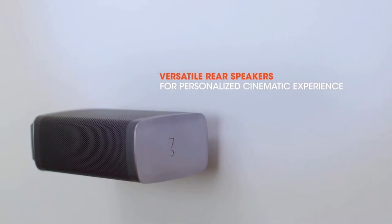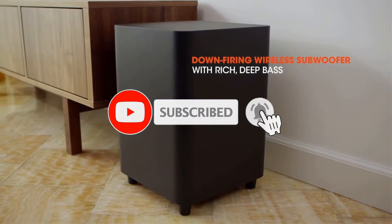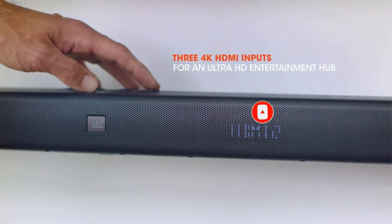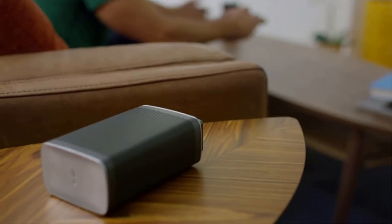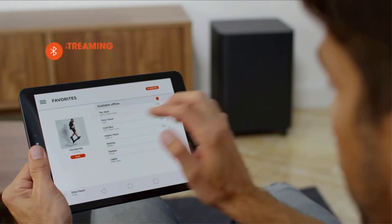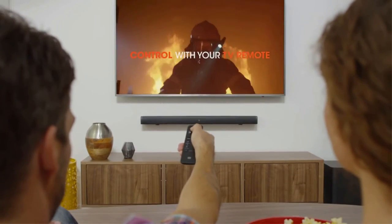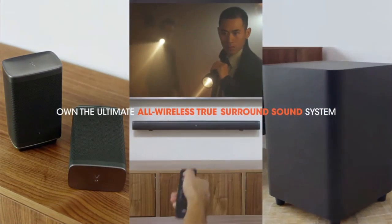This is a truly wireless surround sound system that features a single soundbar, two wireless satellite speakers and a wireless subwoofer. One of the most unique aspects of this system is the fact that the satellite speakers magnetically attach directly to the soundbar and can be removed to create a surround sound experience when you want it. This essentially eliminates complicated installation processes. However, the satellite speakers can also be wall mounted with the included mounting hardware.